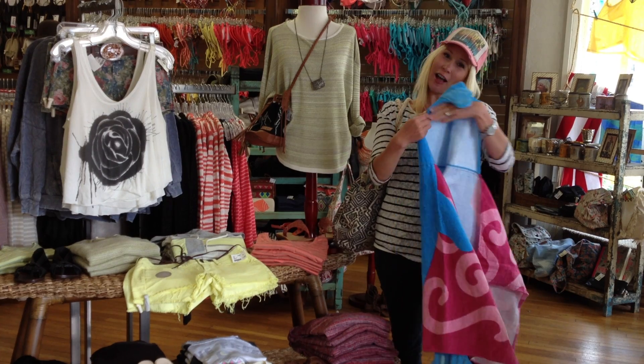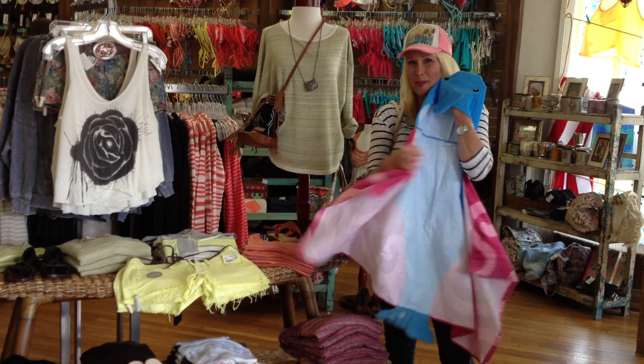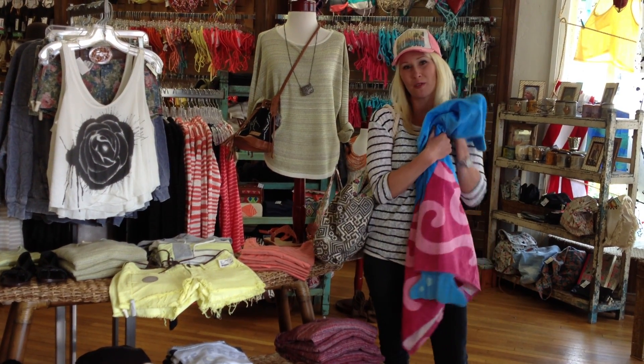And then for my little girl, I want to give her this cute little dolphin hoodie towel and wrap her up in this so she can get warm and cozy after the beach.